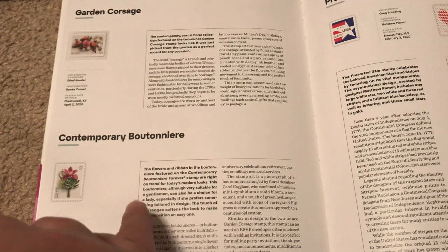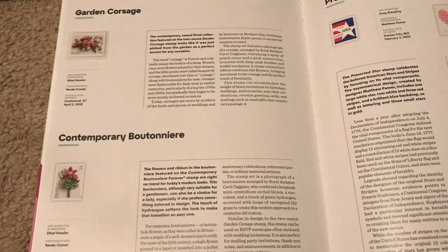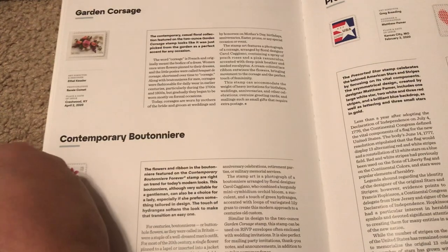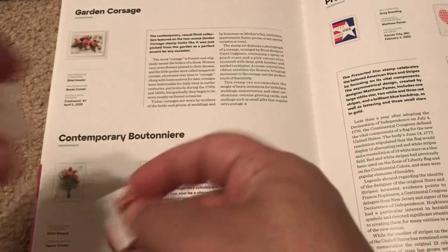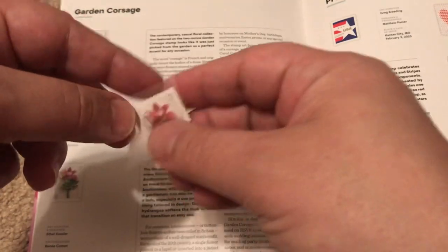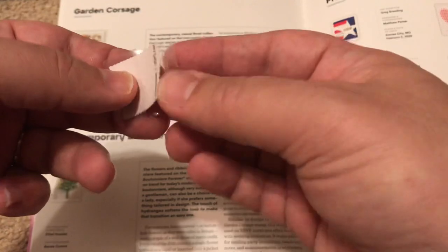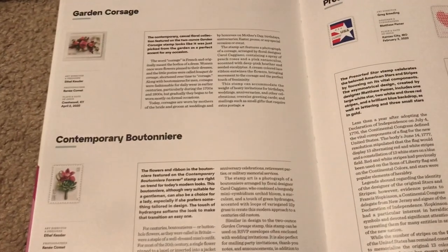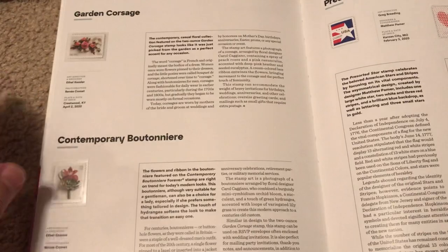Next is contemporary boutonniere — a boutonniere is a decorative flower that a man wears on his lapel on a suit. It's a contemporary one, so the assumption being that if I were to be at an occasion that required a boutonniere, that's something I would want to pick. And it is in the book forever.